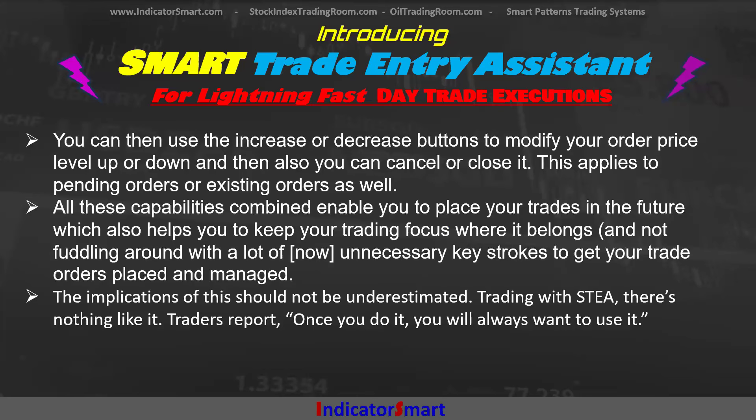You can then use the increase or decrease buttons to modify your order price up or down. You can also cancel or close it. This applies to pending orders but also existing orders as well. So if I get into a position and I want to cancel the whole thing and get out of the trade, just click the button — boom — it takes care of all of it. All these capabilities combined enable you to place your trades in advance, which keeps your trading focus where it belongs. I really like it because it also cancels your orders if the condition for the entry is not met. People who use this tool say once you do it, you'll always want to use it.